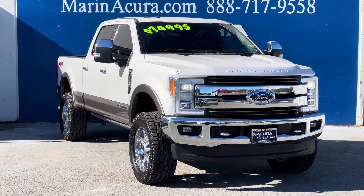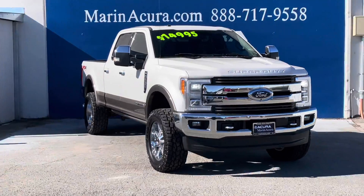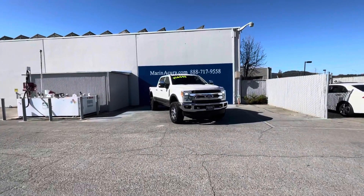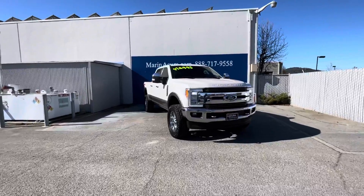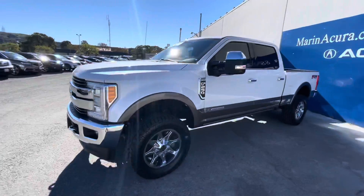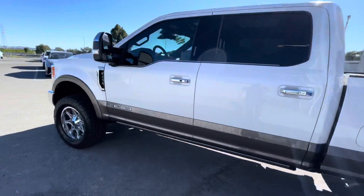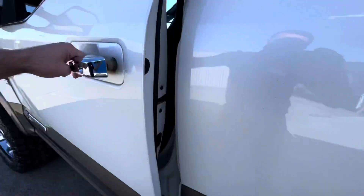Hello, my name is James and I'm a product specialist at Marin Acura in Corte Madera, California. Today we have a 2018 Ford Super Duty F-250 King Ranch 4WD Crew Cab with the 6.25 box. The stock number for this truck is 21256.